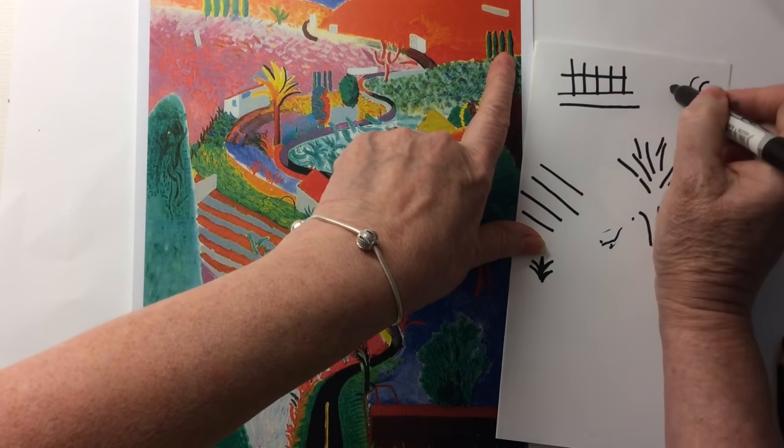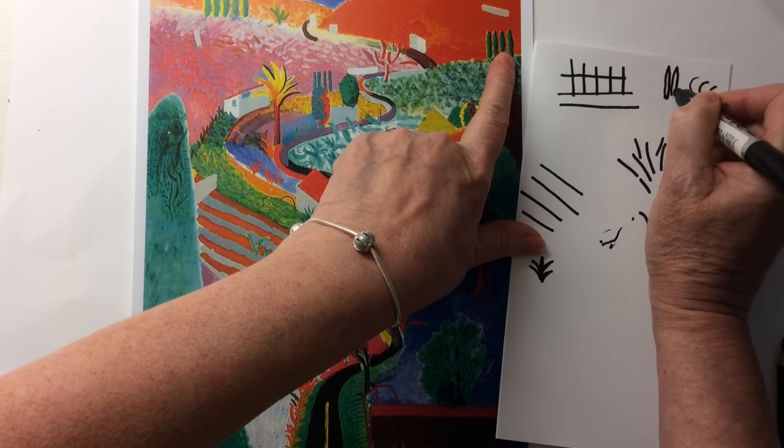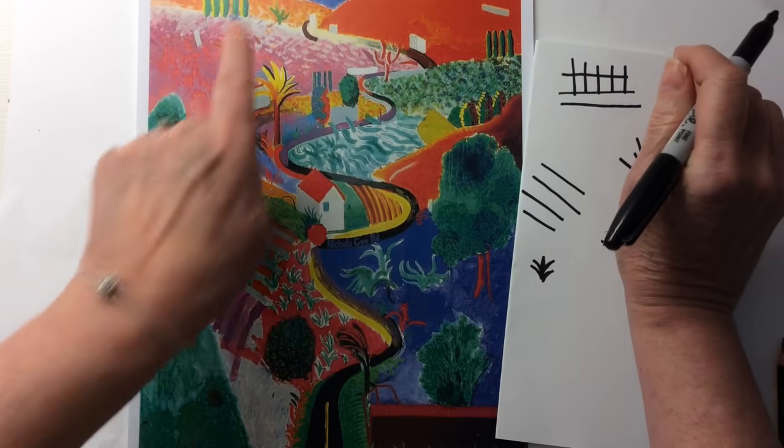Some big tree lines that go there. And as I said before, just a little bit of sky.